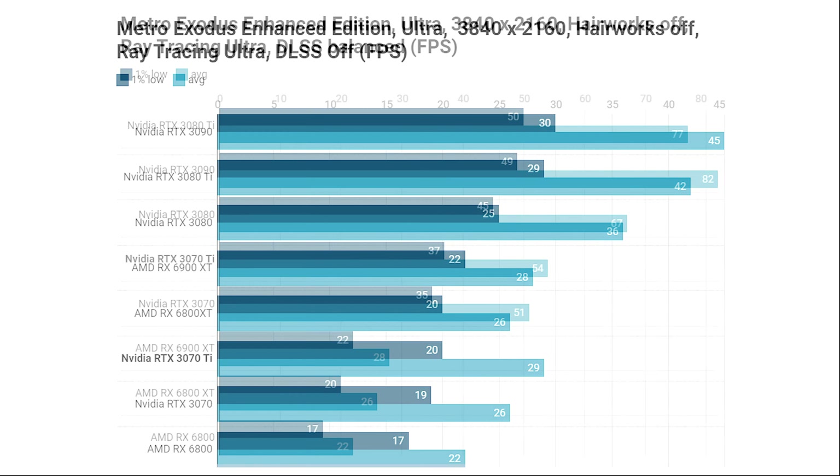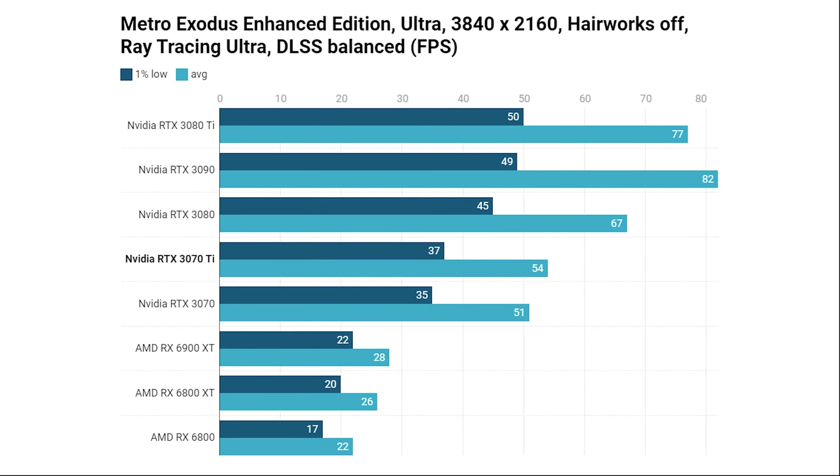At 4K with DLSS disabled, the RX 6800 XT was no real match for the RTX 3070 Ti, which offered a noticeably higher average frame rate with similar 99th percentile minimum. Enabling DLSS delivers massive advantages over AMD — nearly double the frame rate for the RTX 3070 Ti compared to the RX 6900 XT — though the 3070 Ti doesn't offer much of an advantage over the RTX 3070 with DLSS on.